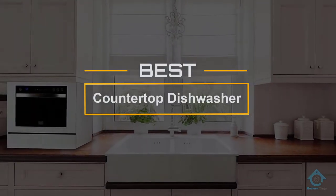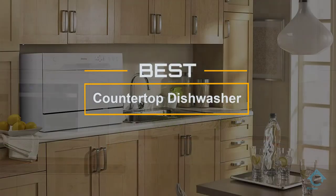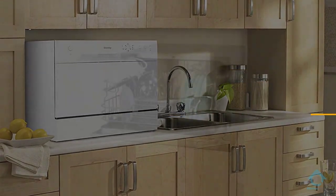If you are looking for the best countertop dishwasher, here is a collection you have got to see. Let's get started. At any time, you can click the circle for more info and real-time deals.